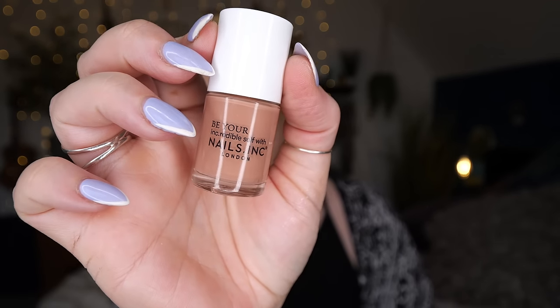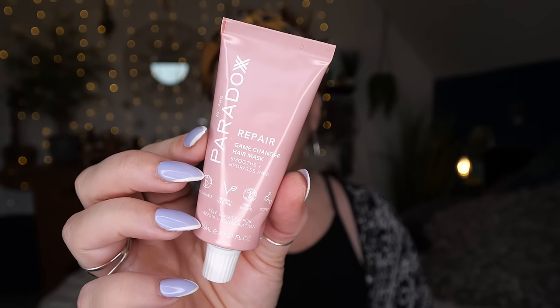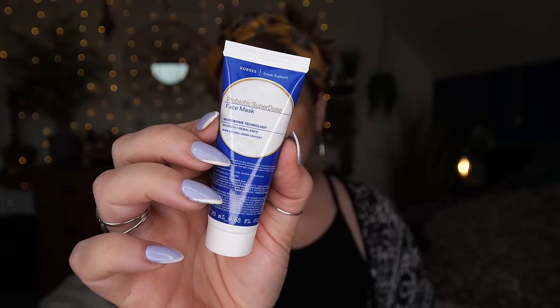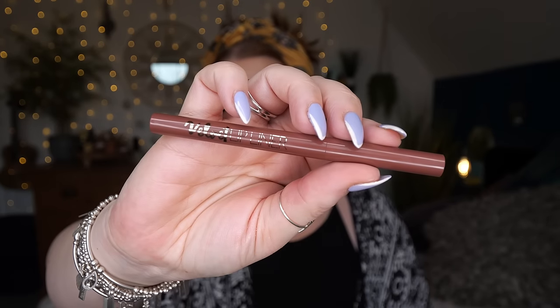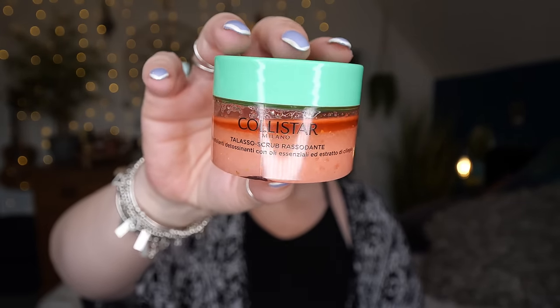So there are all the products inside the April Look Fantastic beauty box. Quick recap: we've got a Nails Inc nail polish in shade 'Bear With Me,' a We Are Paradox 'Repair Game Changer' hair mask, a Koress probiotic super dose face mask, a Pai rosehip fruit extract cleansing oil, a velvet lip liner in shade Cocoa by Siati London, a thalasso body scrub by Colister, and then the marshmallow bar as an added freebie.